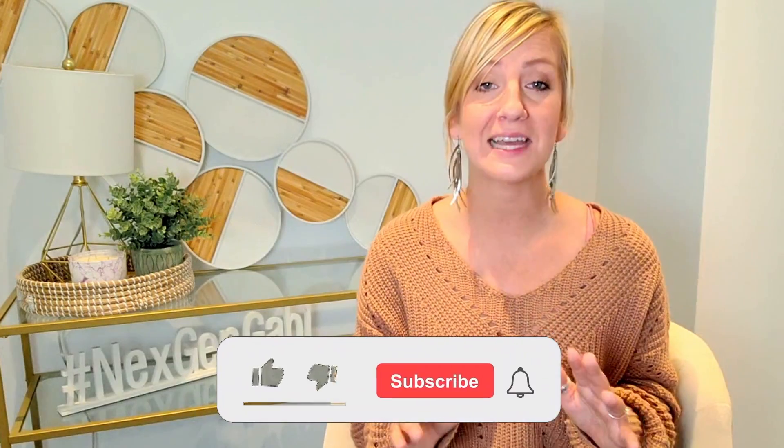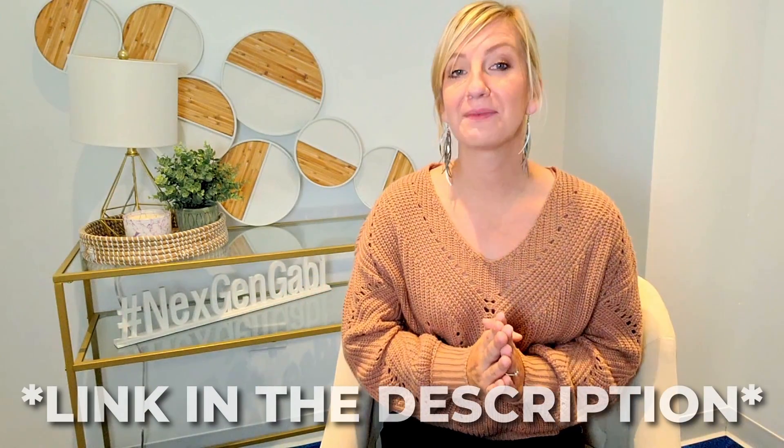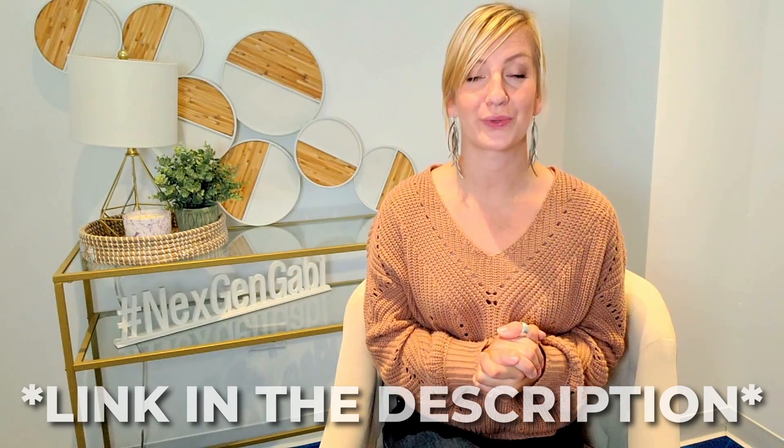Hi there, this is Gabby with NextGen Real Estate and Property Management, serving Chicagoland in selling, buying, and managing properties. If you enjoy content like this, please let me know by subscribing and hitting that like button. As always, you can find a link below to schedule a free consultation with me.